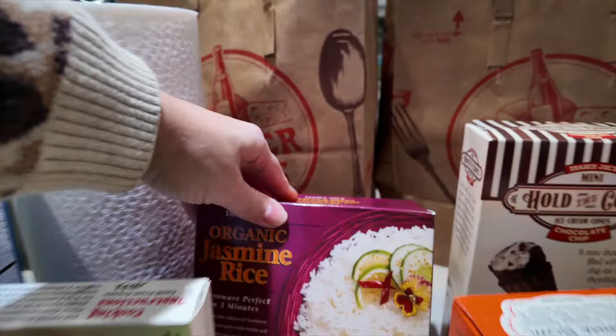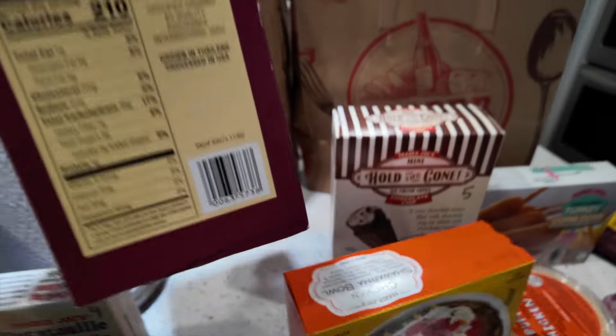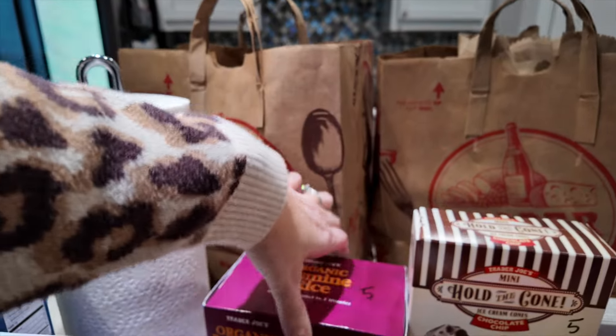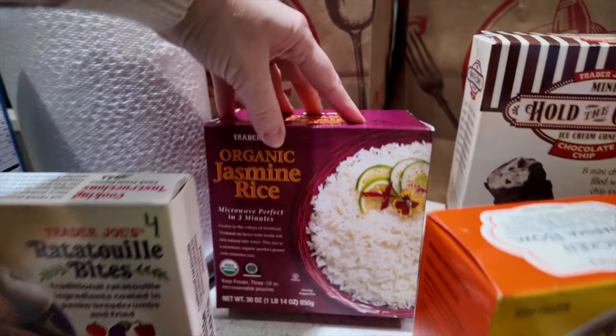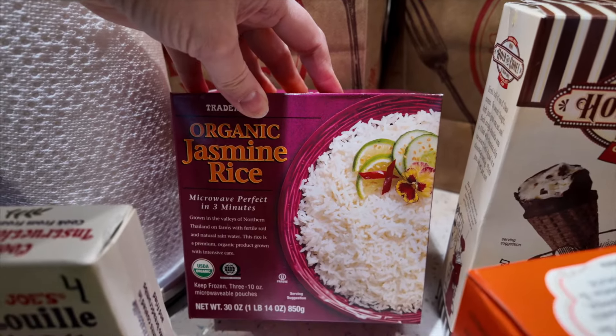I always keep this instant microwavable rice on hand. Each packet has two cups of rice, so a serving of one cup is five points. They microwave in three minutes — just good to keep on hand when you're in a hurry.